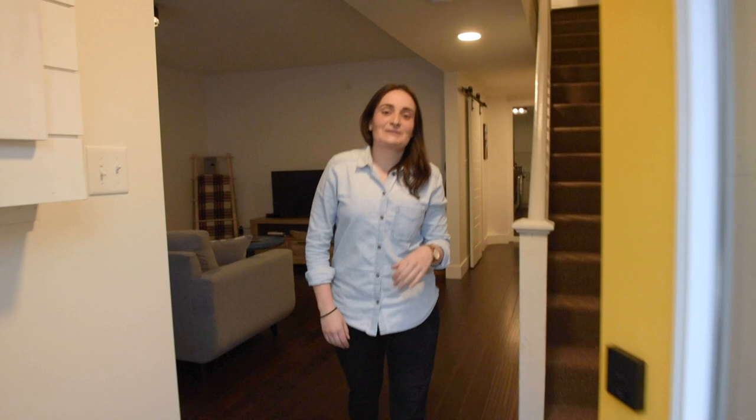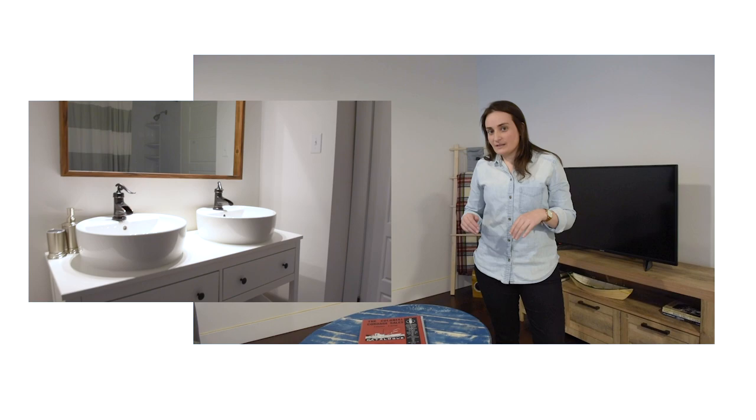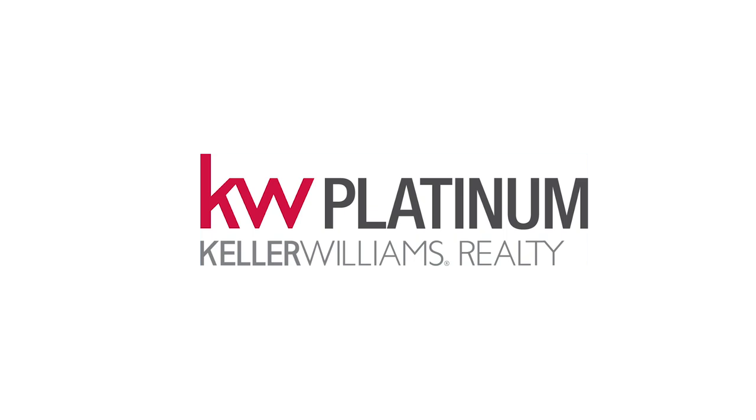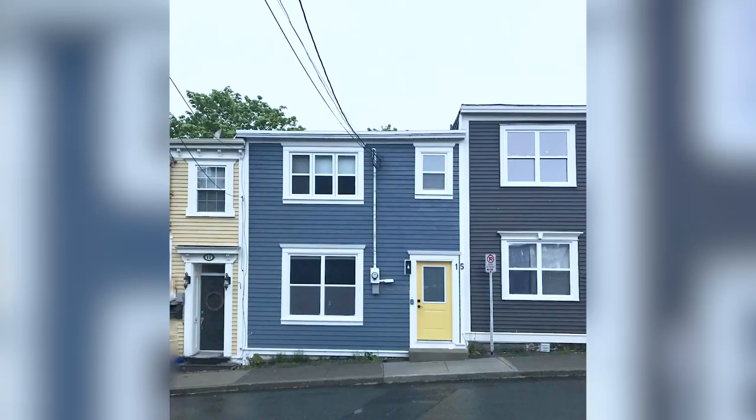Hey guys, come on in! We're going to give you a home tour of a renovation project we took on at the bottom of Signal Hill. It's currently being used as an Airbnb. My name is Nancy Wadden and we took this project on with Malcon Construction and Design. We're just inside the house at the bottom of Signal Hill.